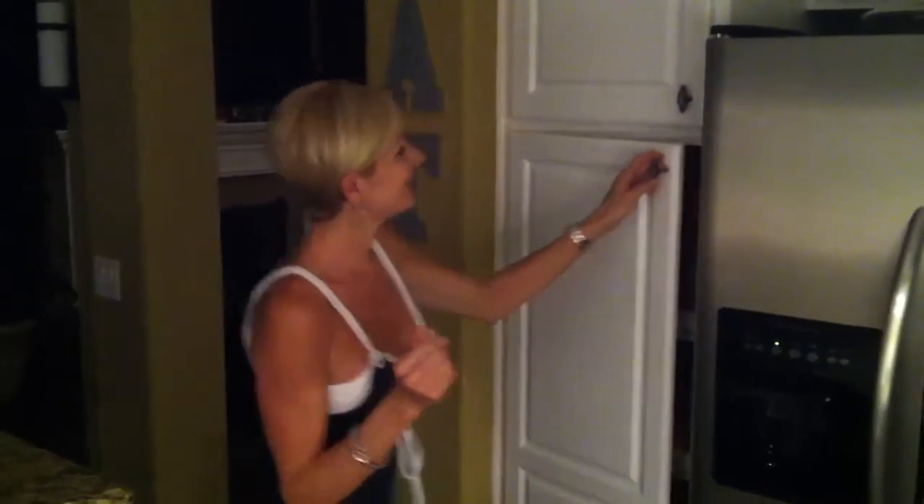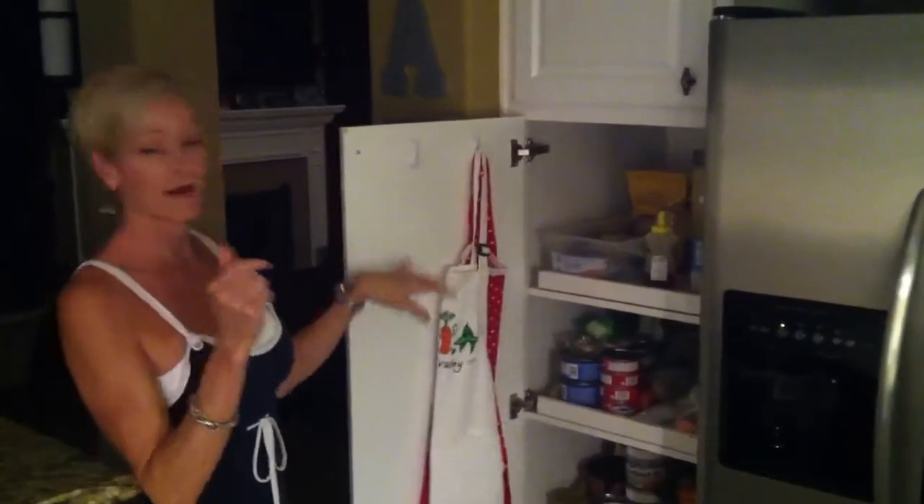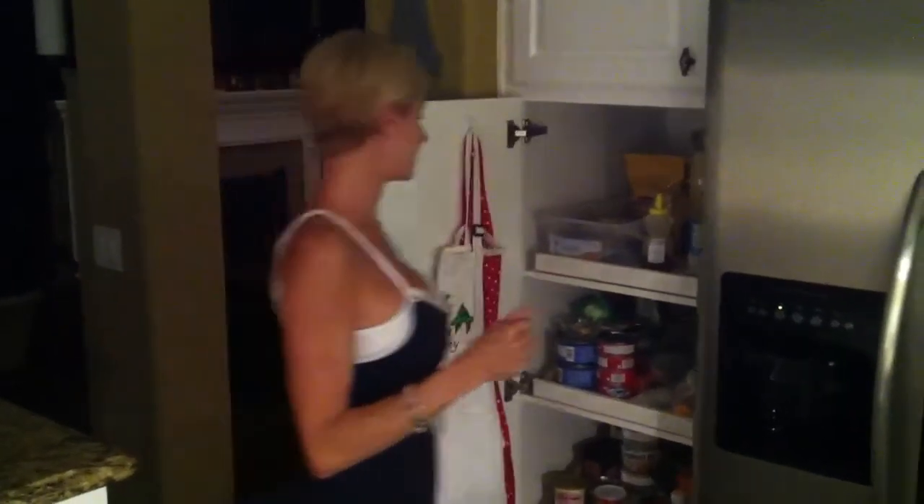Hi, I'm Heather with Face for Life, and this is our third video in our pantry series. I'm showing you the third shelf. Joe showed you the first two shelves, but I'm going to show you the third one because it is our baking shelf that I use all the time.